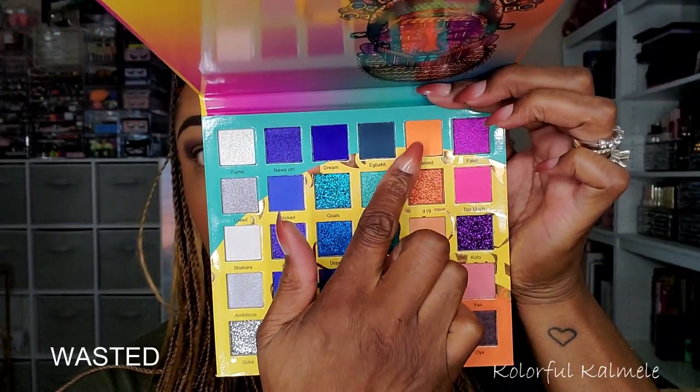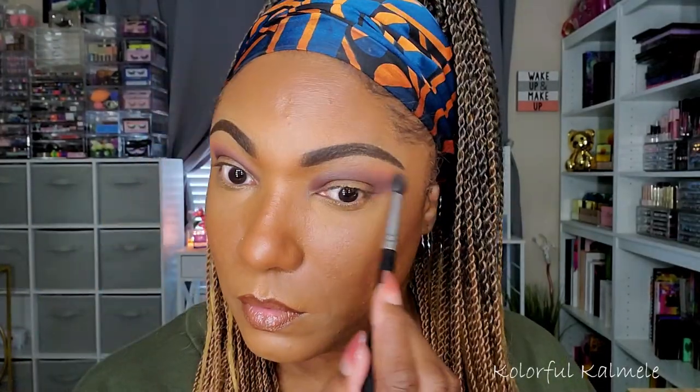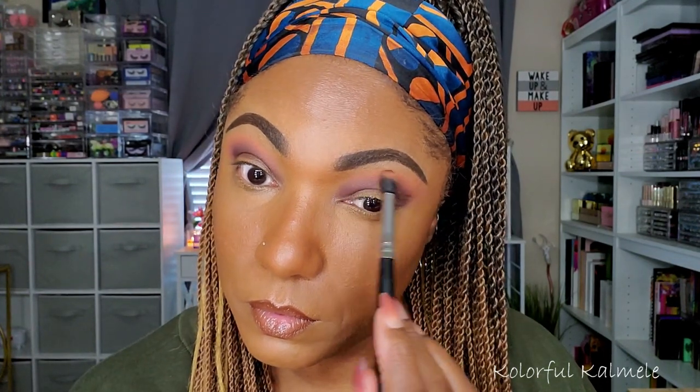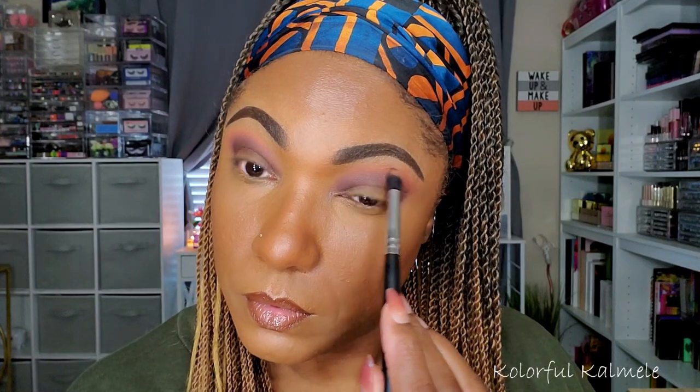Now I also wanted to play around with Wasted a little bit — it's the orange shade in the palette. I didn't want a bright orange look or a really bright orange pop. I just wanted something to kind of soften up that brown a bit and blend out the edge of that brown. So I'm going in and picking up a very, very small amount of that orange just so you can see it, but not so much that it's overpowering for this look. And as you can see, it's blending out beautifully.